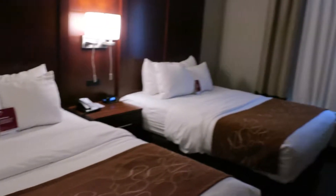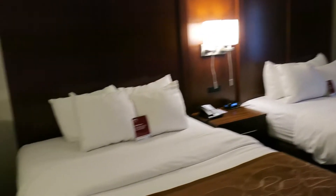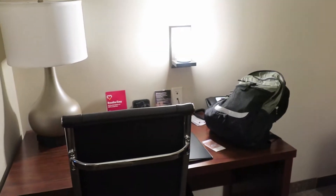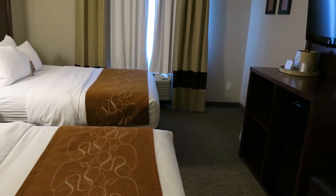We're in our Comfort Suites — this is it, where we'll spend the night. We'll only be here one night and then we'll be headed on. We've got a nice couch in this one, a nice workstation, a lot more room than the last one. Nice place.